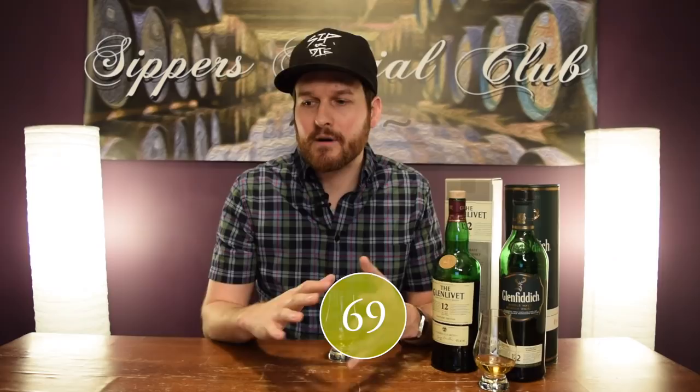Both of these are super highly produced, probably using casks that have been used over and over again. Score-wise, I'm going to give the Glenlivet 12 a 69 out of 100. For value, I paid $26.99 US dollars for this. At that price, there are other whiskeys in the market that I think are better, so I'm subtracting two points for value, bringing this down to 67 out of 100.